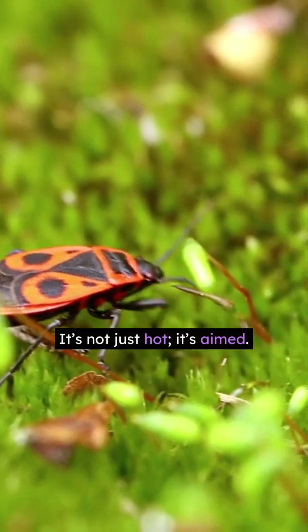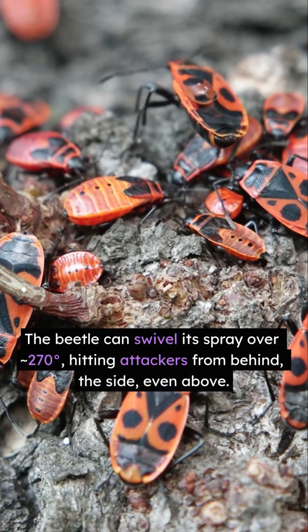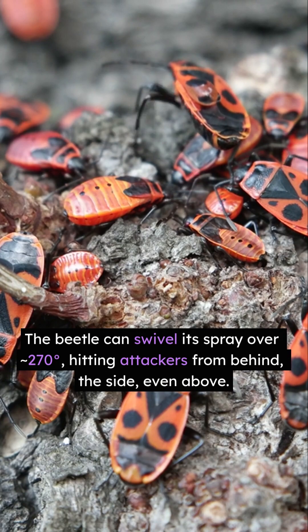It's not just hot, it's aimed. The beetle can swivel its spray over 270 degrees, hitting attackers from behind, the side, even above.